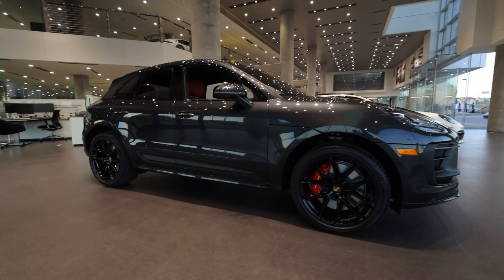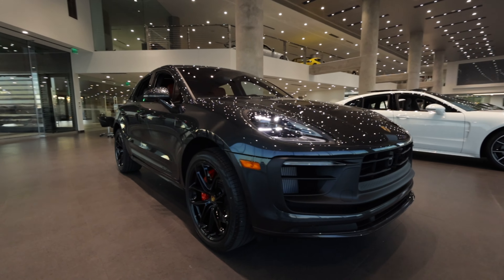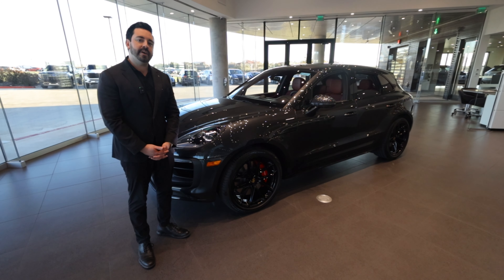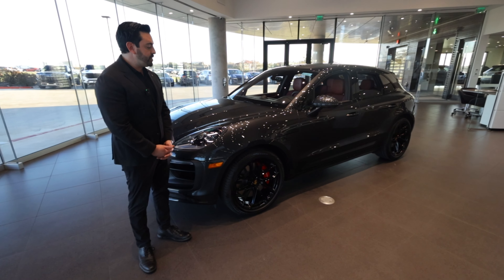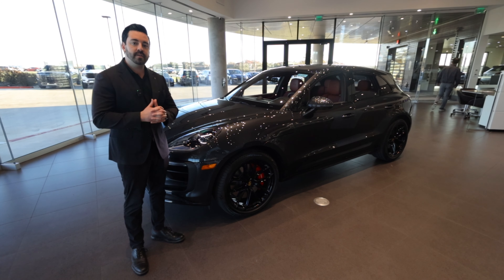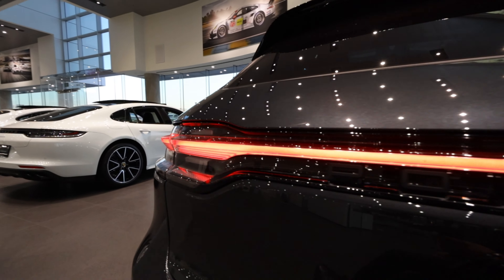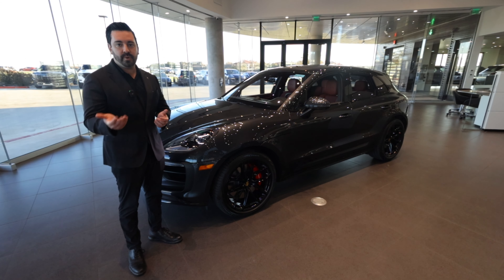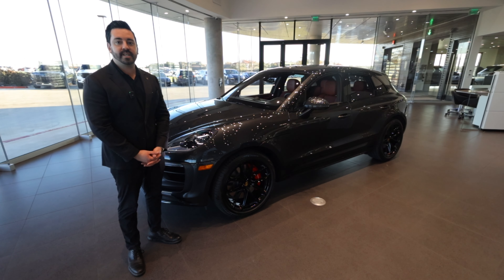The differences mainly are engine power. The Macan has 261 horsepower, the Macan S has 375 horsepower, and the Macan S actually got the 2021 GTS engine from prior years. The Macan GTS now has what used to be the turbo engine, which is the 2.9 twin-turbo V6.